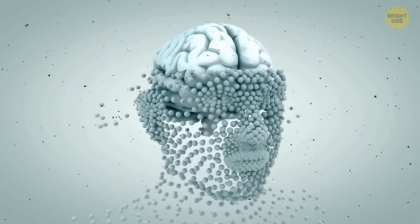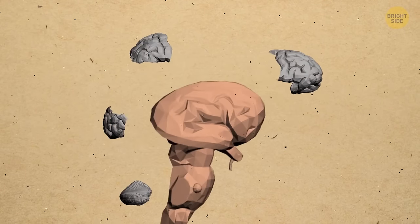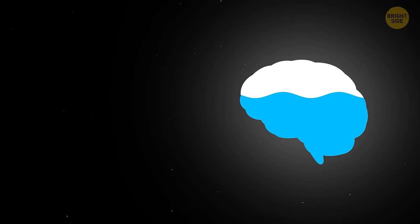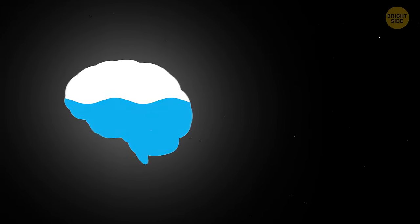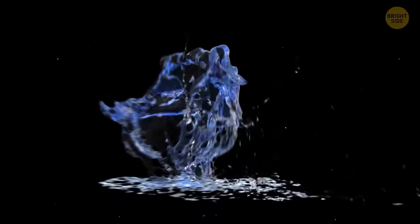The pineal gland in your brain handles the production of melatonin — the very hormone that regulates your sleep patterns. The gland looks like a pine nut, and that's how it got its name. The human brain is 73% water, and the same is true about the heart. That's why if your brain loses even 2% of liquid, you start to feel tired — it also makes your memory worse, shortens your attention span, and puts a dampener on your mood.